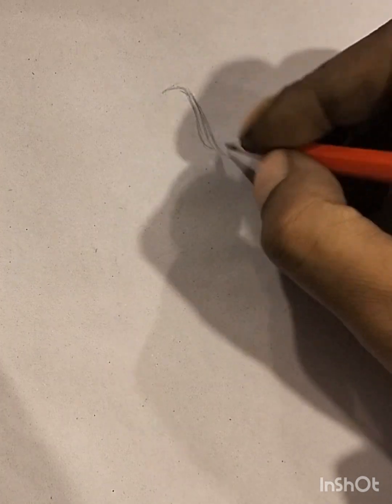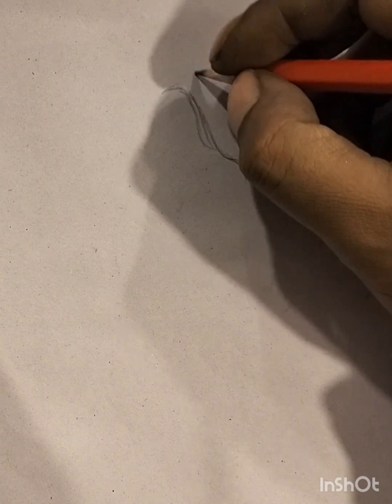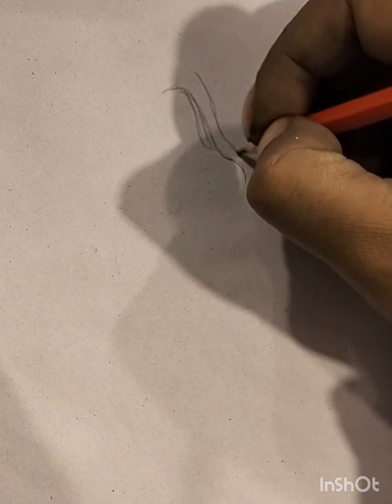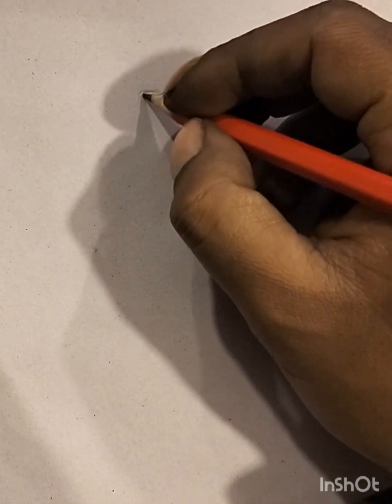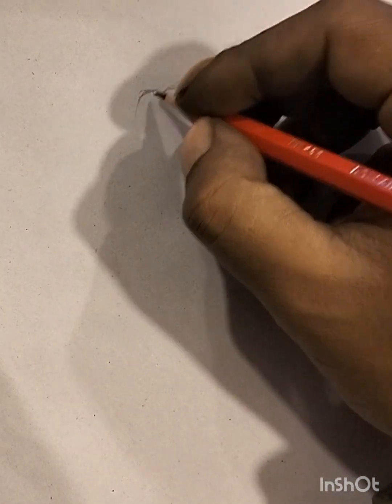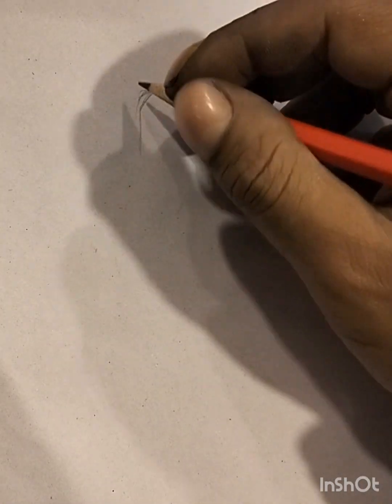Sketches can range from rough outlines to more detailed renderings, serving as a foundation for more polished artworks or standing alone as unique pieces. The simplicity and directness of sketching enable artists to convey emotion, movement, and atmosphere in a distinctive way. In sketch art, the emphasis is on capturing the essence rather than achieving intricate details.